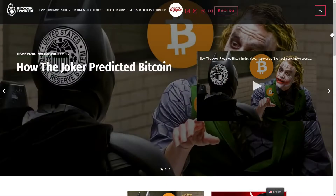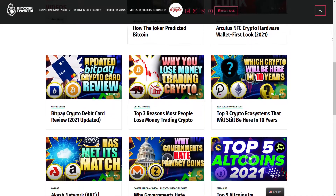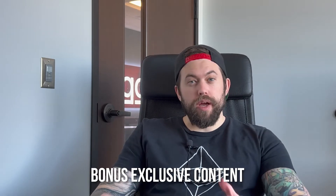Before I jump into the content, I just completely revamped my website bitcoinlockup.com, as you can see here. There is some exciting stuff coming and you can always preview my newest videos there before they hit YouTube or any other platform. There will also be exclusive bonus content coming that will not be made available anywhere else.